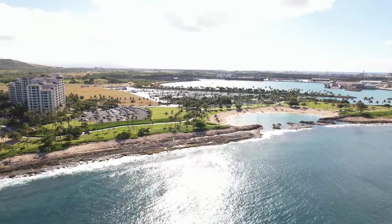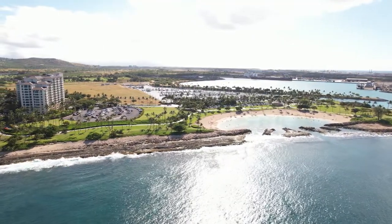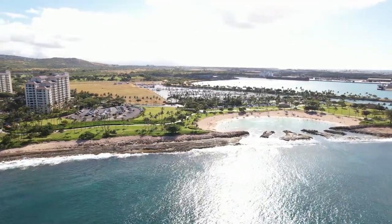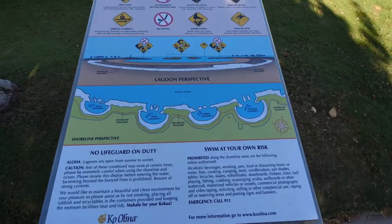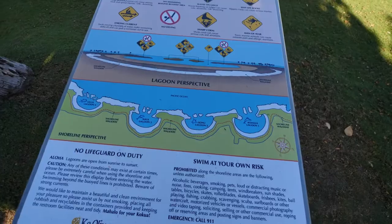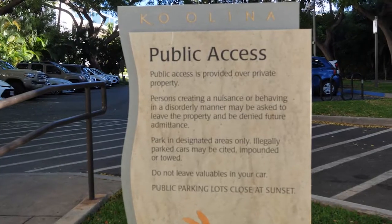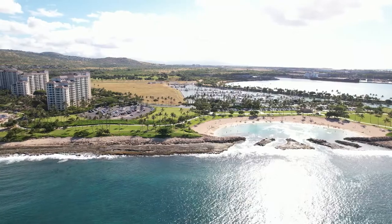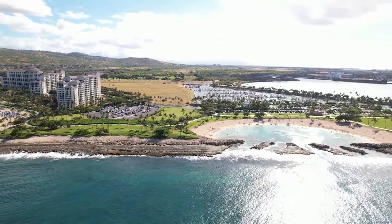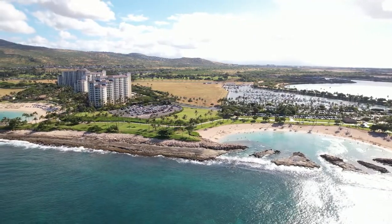One thing to note: lagoons one, two, and three are going to have by far the smallest parking lots. So your best bet is usually to go all the way down to lagoon number four, which is also the only lagoon that isn't directly affiliated with a resort or hotel like lagoons one, two, and three are. It really doesn't matter — you can go to any of the lagoons you want. But the seating here is only for resort guests. All beaches on Oahu are public beaches, so please take advantage of them, but if you're looking for the one that's off by itself with the most parking and not affiliated with a resort, number four is the one for you.